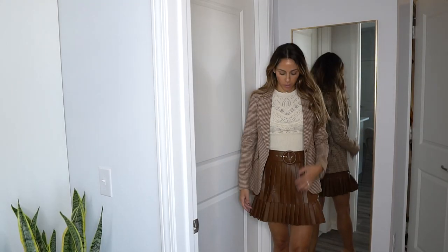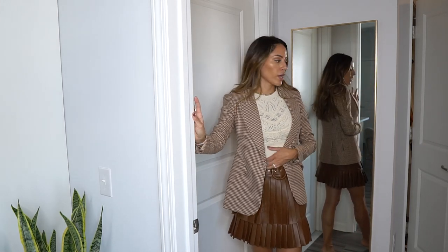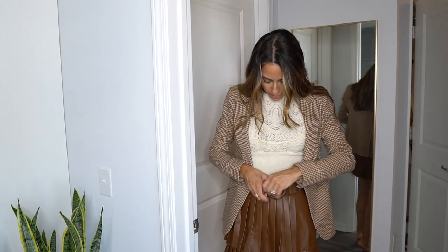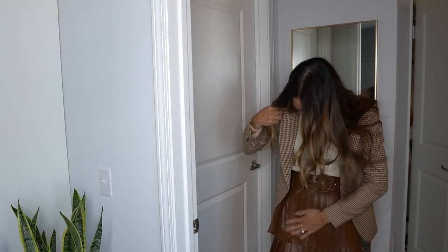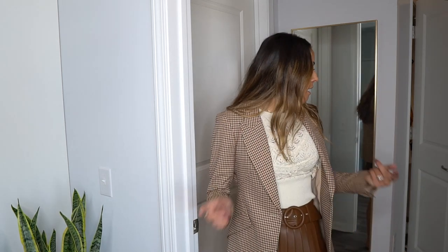Here's the Zara skirt and I think it's adorable. It would look really nice with this blazer and top. I may go with the skirt over the shorts — just need to tighten it a little. If you've noticed, a lot of outfits right now have that Western theme: western boots, western belts, western skirts.